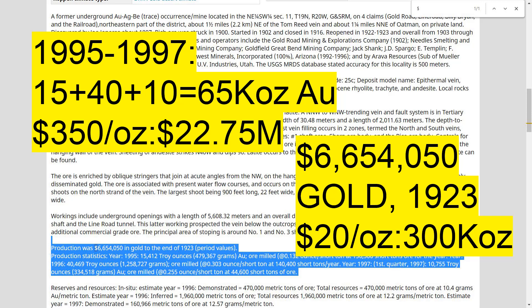65,000 ounces — that's production at Gold Road in the 90s. Not bad. $350 an ounce. Let's add a zero. And what's the historic? 300,000 ounces in 1923. Big numbers. 300,000 ounces, 50,000 ounces in '95.